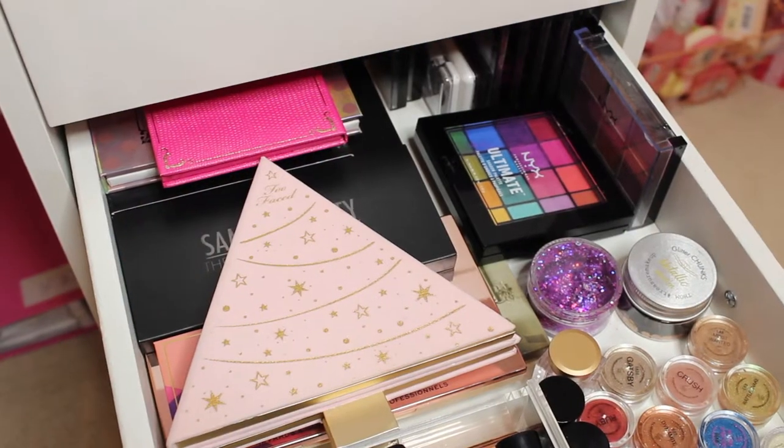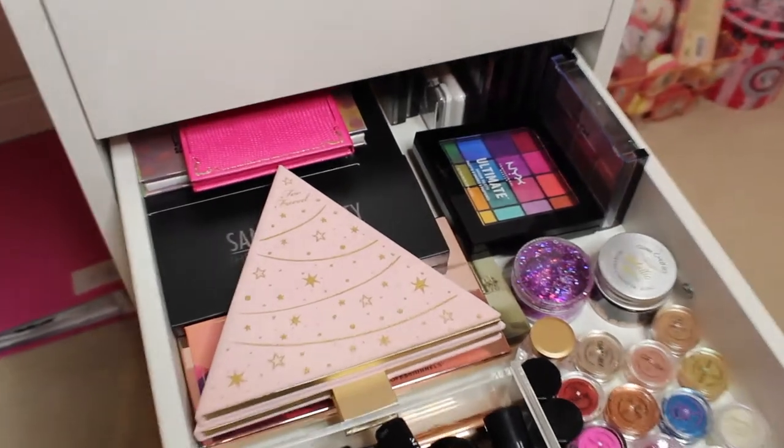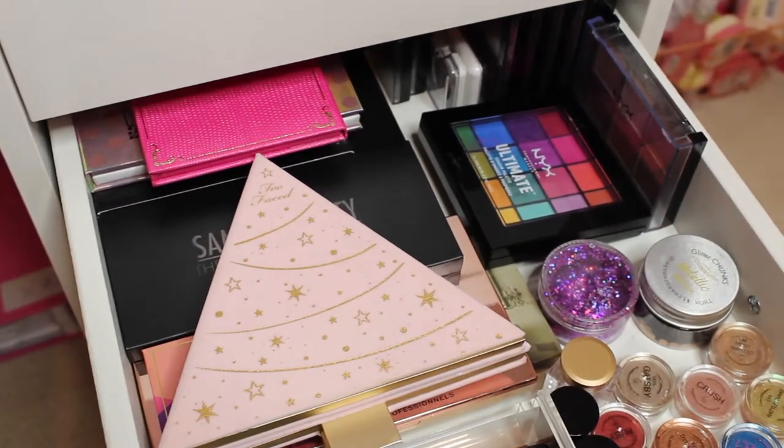So here is my lovely eyeshadow drawer. As you can tell I've got a lot of eyeshadows and other products in here, but obviously I'm focusing on my eyeshadows today.